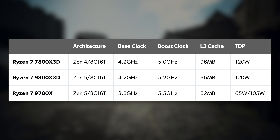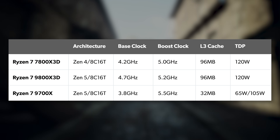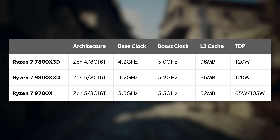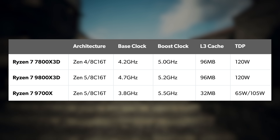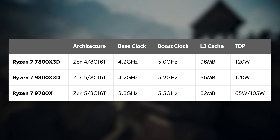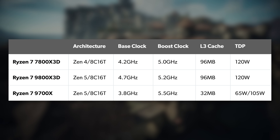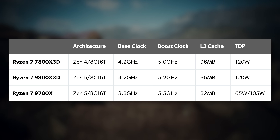Boost speeds are still 300MHz slower on the X3D chip, but up against the 7800X3D there are some nice gains: an additional 500MHz on base clock and plus 200MHz on boost. For context, there's only a 100MHz leap in boost clock when going from the 7700X to the 9700X, so the new design really does make itself known.